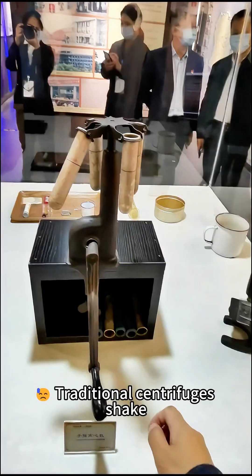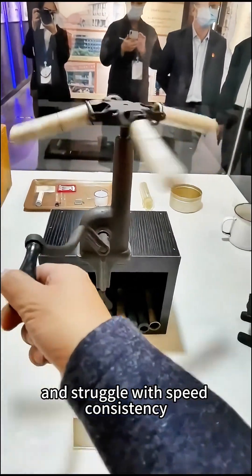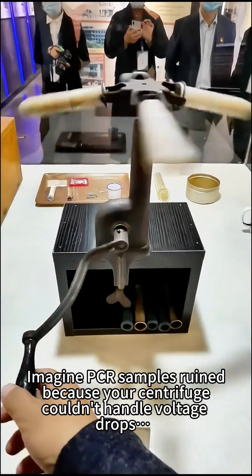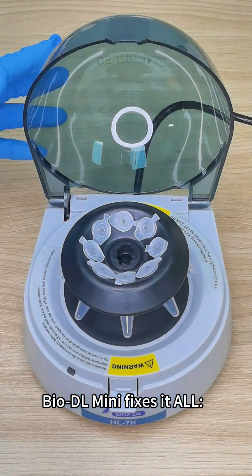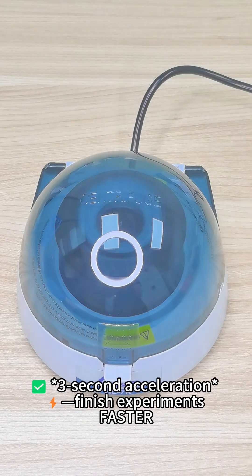Lab nightmares? Traditional centrifuges shake, roar, and struggle with speed consistency. Imagine PCR samples ruined because your centrifuge couldn't handle voltage drops. BioDL Mini fixes it all. 3-second acceleration — finish experiments faster.